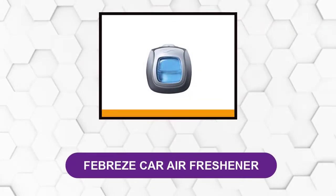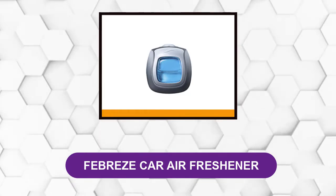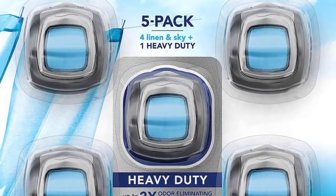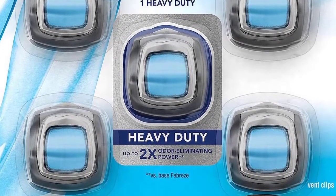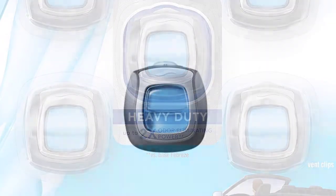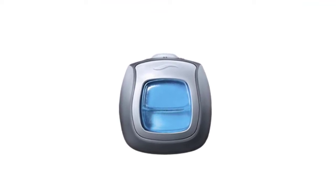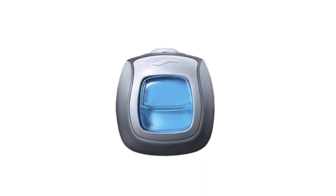At number 2: Febreze Car Air Freshener. This 5-pack of air freshener vent clips will fit in any vehicle's air vents. Whether you turn on the heat or cool off with the air conditioning, these vent clips will continue to provide a fresh scent as you drive. Application is as simple as placing the vent clips within the zones affected by unpleasant odors.